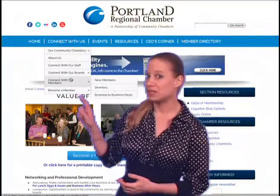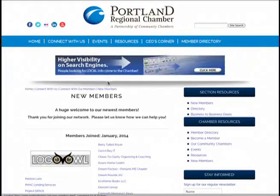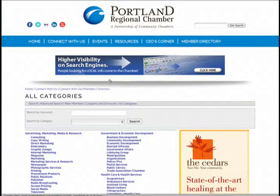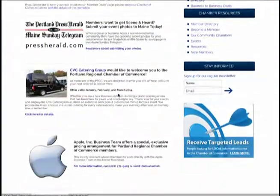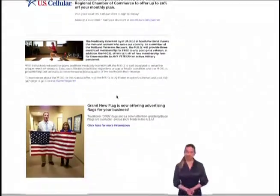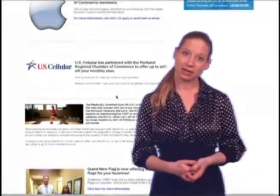Connect with Our Members is another great tab to check out. Here you'll find a list of our newest members, our SEO-optimized member directory, and a listing of member-to-member deals. This member-to-member deals page is a fantastic place for your business to offer specials and promotions to other member businesses. All you have to do is email me the details, and I'll pop it up there for you.